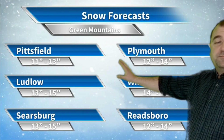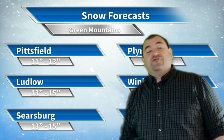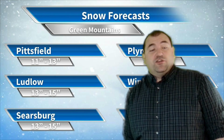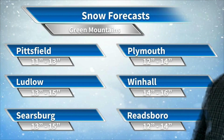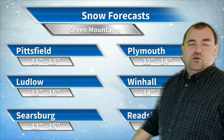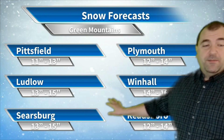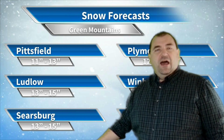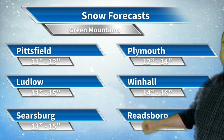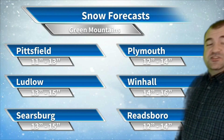Let's take a look at the Green Mountains themselves. Pittsfield is looking at 11 to 13 inches of snow — we get a little bit of elevation effect, but there's not going to be a huge elevation effect with this storm. Plymouth, 12 to 14 inches of snow. Ludlow, I think 13 to 15 inches of snow. A place like Windhall, 14 to 16 inches of snow. Except for ski areas, I think Windhall and Peru are somewhere in that range as the maximums. Searsburg, 13 to 15. Woodford, which would normally be a high-totals location, will be held back just a little by being closer to the sleet line, so Windhall or Peru probably tops out the snowfall total there. Readsboro, 12 to 14 inches of snow as well.